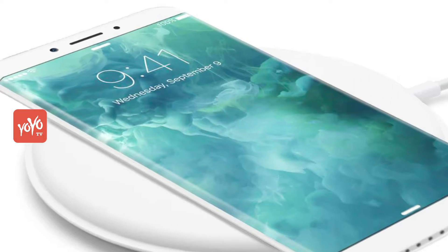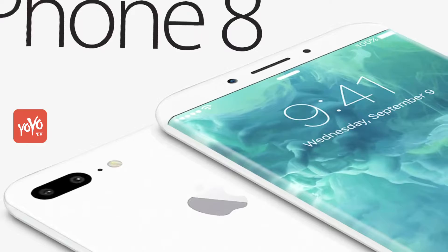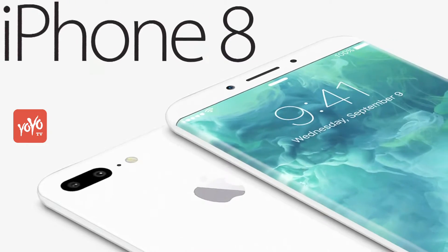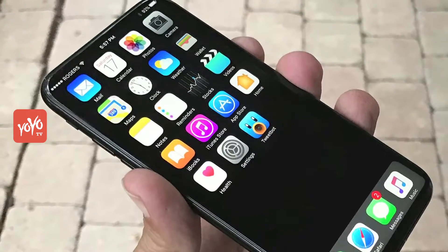Apple analyst Ming-Chi Kuo said that the iPhone 8 will be equipped with a 3D sensor with a revolutionary front-facing camera. Face lock can also be given in it, so that the phone can be unlocked through the face.